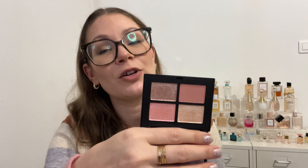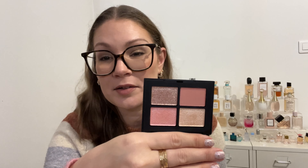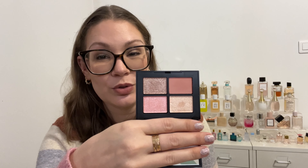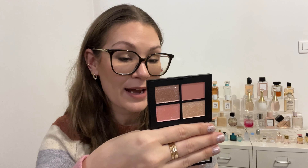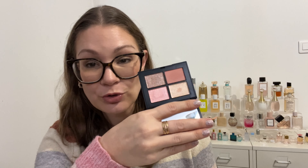The last two palettes are both from NARS — both were unopened. The first is the Orgasm Quad. I used it three or four times and you get a solid look, but it's not that unique in my collection — similar vibes to the Charlotte Tilbury Pillow Talk quad. I wouldn't repurchase it but I'll keep using it for now.